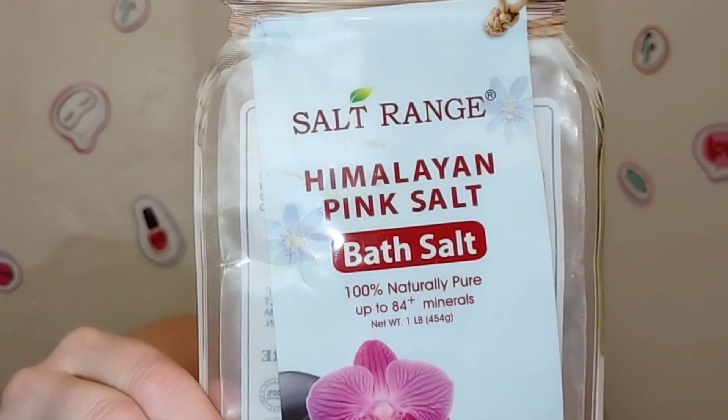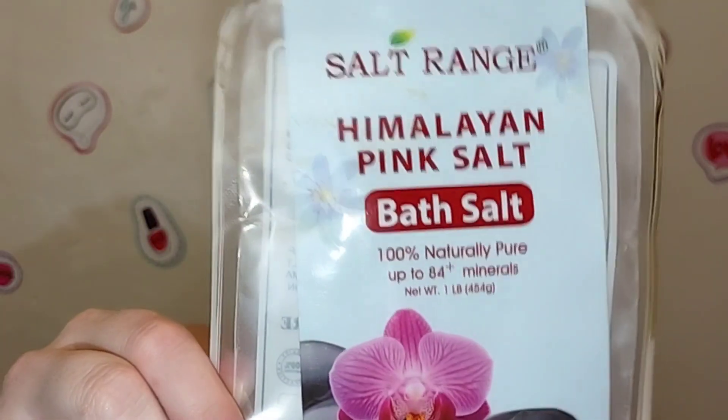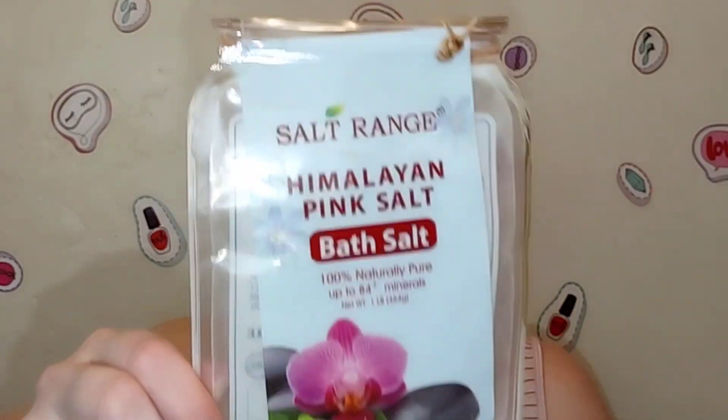The first thing is the Salt Range Himalayan Pink Salt Bath Salts. I absolutely love these — they are scent free, and the only ingredient is pure Himalayan natural salt, 100% naturally pure. It's supposed to soften and heal cracked skin, reduce swelling, get rid of dead skin, relax the body, and cleanse while it eliminates odor. I love this. I already repurchased it — I had to go to a different Dollar Tree to find it, but I absolutely love this stuff.